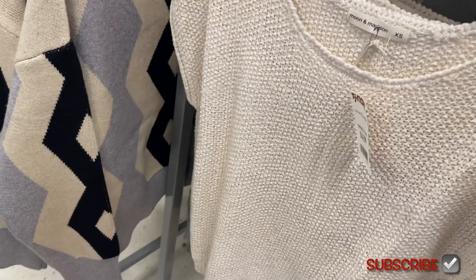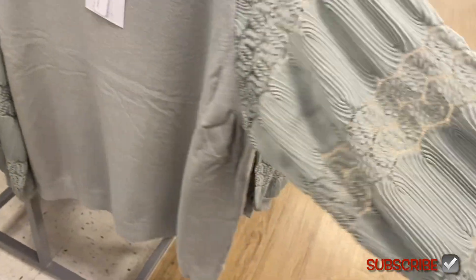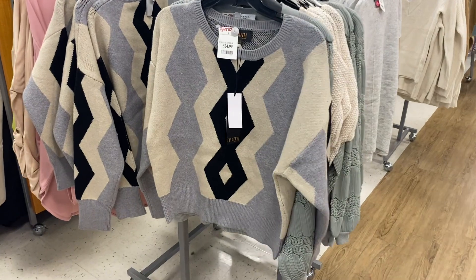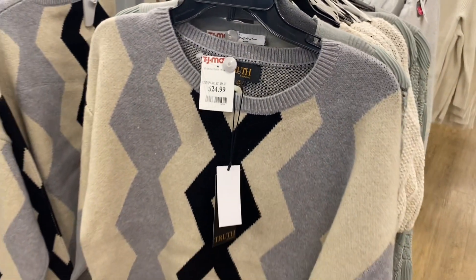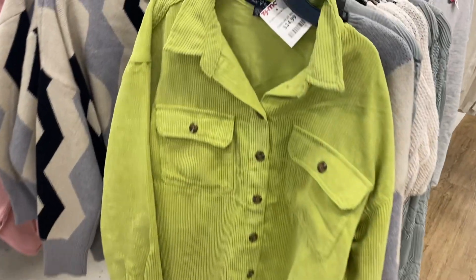There's a cute one behind here too — this one's $24.99, look at the sleeves, isn't that cool? They also have another cute sweater here, I like the design on it, and that one's going for $24.99.